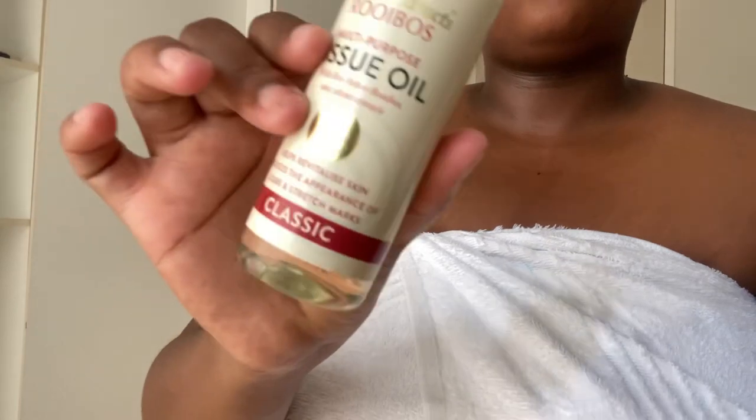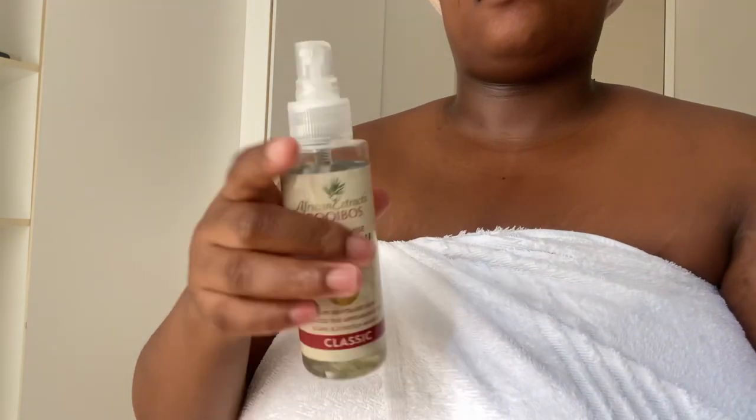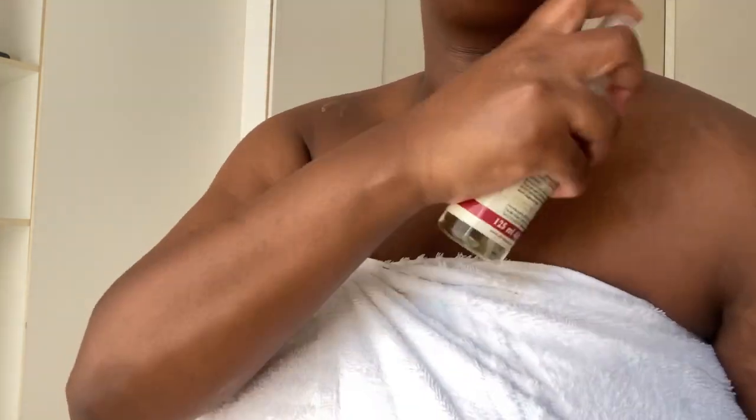And now I'm going to go in with this African Extract Tissue Oil. I love this tissue oil so much, guys. Even the application is great — it's a spray. It leaves my skin feeling soft, smooth and moisturized. I love it.